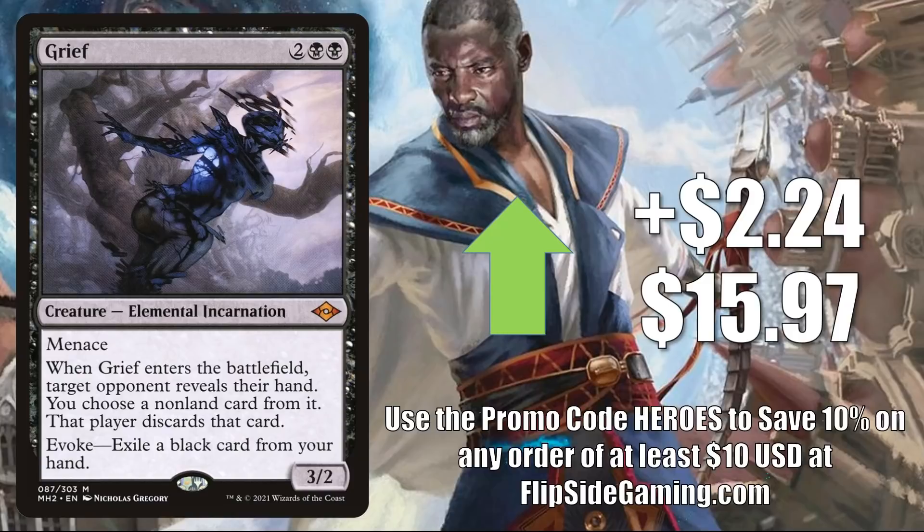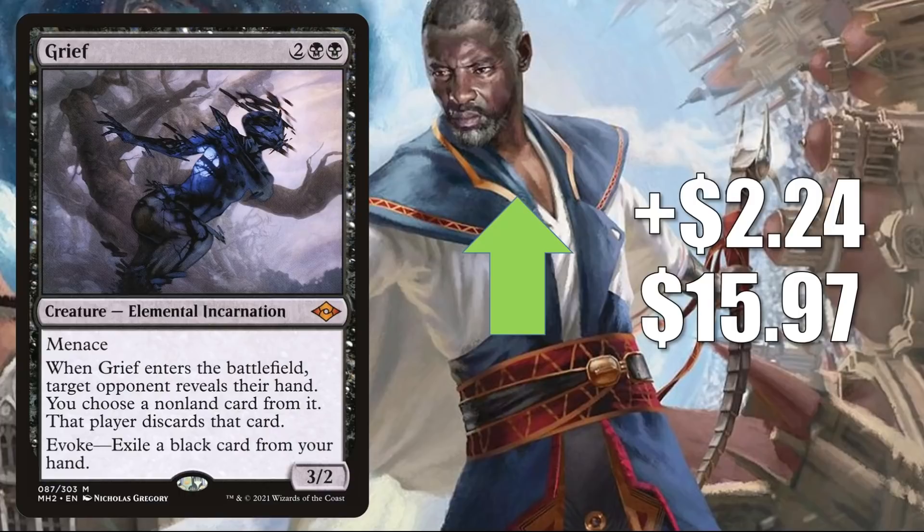And here is the fourth Elemental Incarnation today: Grief, going up $2.24 to $15.97. This is in Commander decks like Tergrid, God of Fright and Tergrid's Lantern. In Modern, you'll find this in Living End and sometimes Reanimator. In Legacy, it's in Reanimator. In Vintage, it shows up in Dredge.